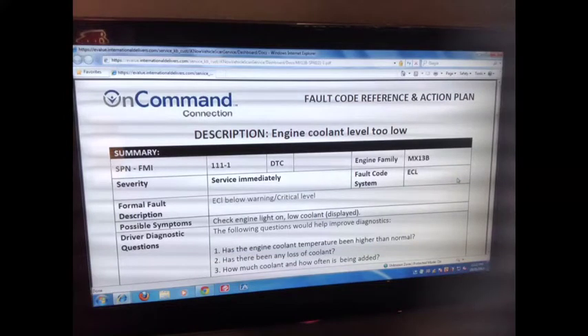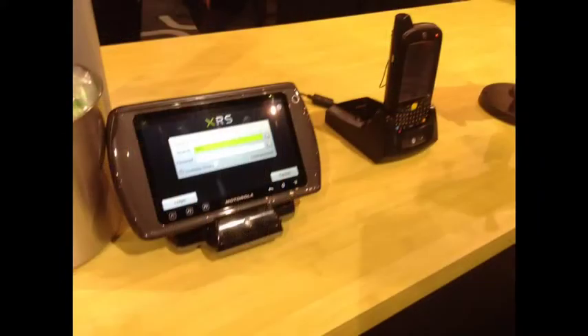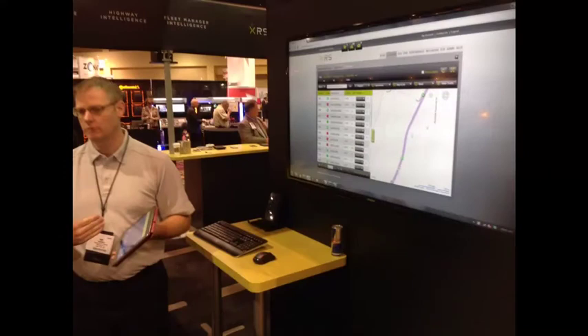XRS plans to leverage Navistar's touchscreen display. The mobile XRS app runs on any Windows or Android platform. Along with electronic logs, messaging, and other features, XRS will be able to capture fault code and engine data for the On Command portal.